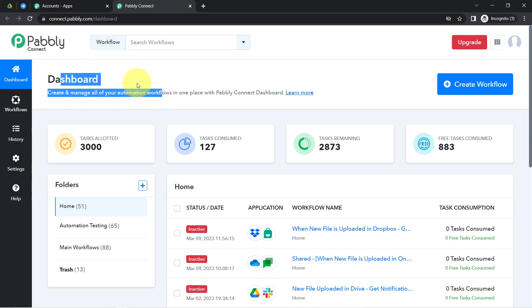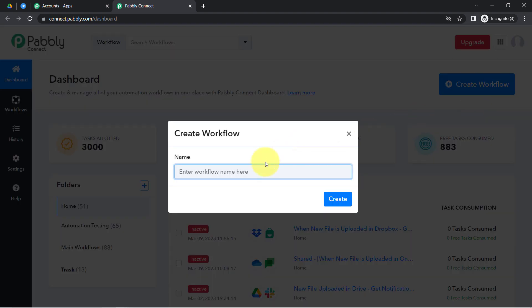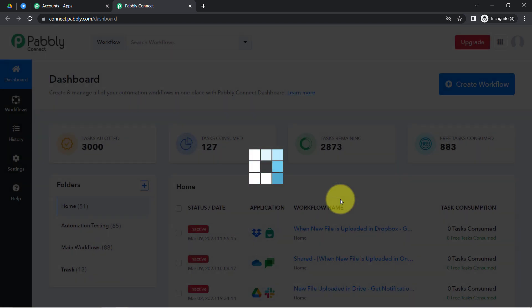After reaching the dashboard, click on the blue 'Create Workflow' button and provide a name for your workflow. I am going to name it something like 'When file is uploaded in Google Drive, auto receive notification on Telegram.' Now directly click on 'Create' and you will find two boxes — these are the trigger and action.